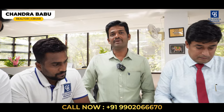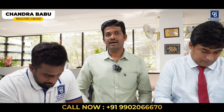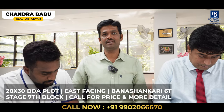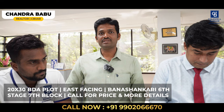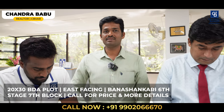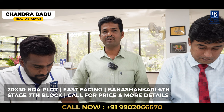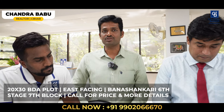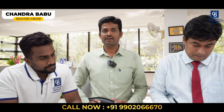Hi, this is Chandra Babu, affiliate partner from Coldwell Banker Jayanagar. Today I have one hot listing — a premium video plot for sale: 20 by 30, east-facing plot, ready for construction and ready to stay. The location is Bhanashankari 6th, 7th Block, just 400 meters away from Sompura Nice Road toll gate and 200 meters away from Rashvatana School.